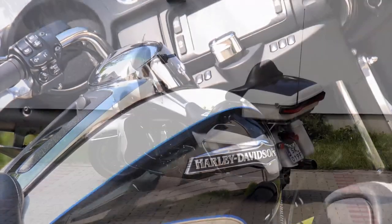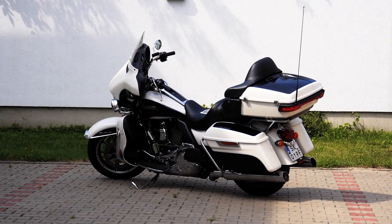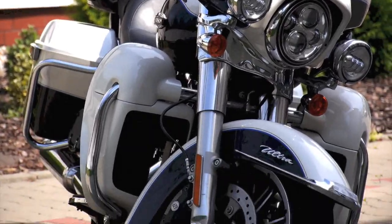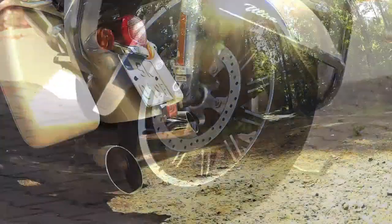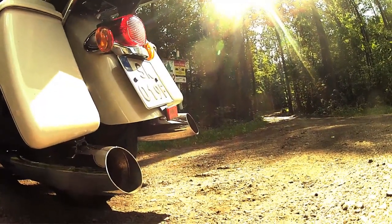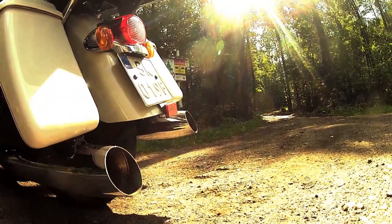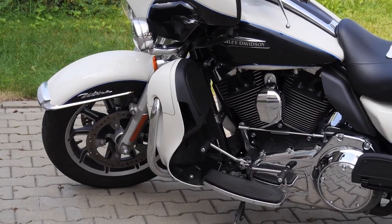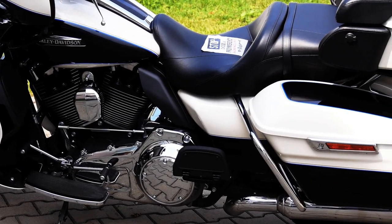Even if you don't know much about motorcycles, you probably know the Electra. Perhaps you don't know what it's called, but you've seen it many times and you've heard it passing by — you can't mistake it for anything else. Riding it, you know the hot lump of metal between your thighs is a Harley. The vibrations are unmistakable. Apparently, some people like it.